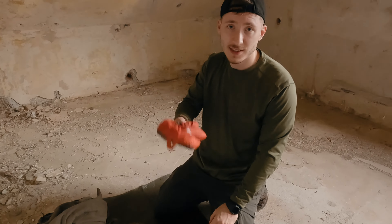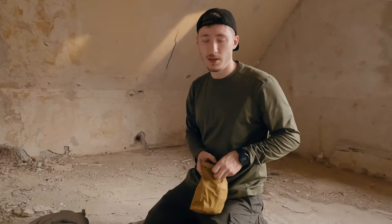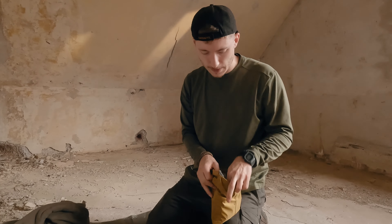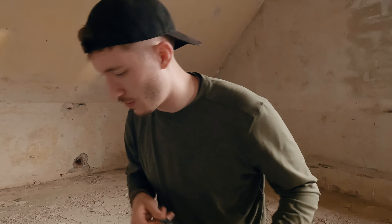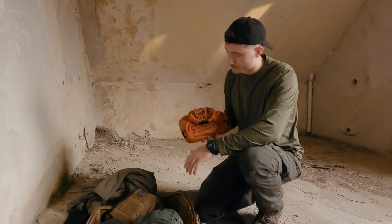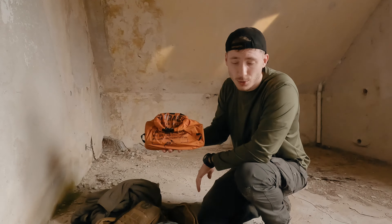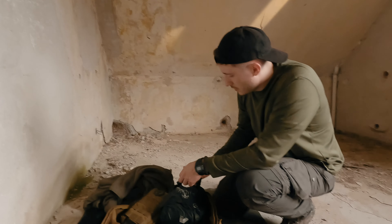Außerdem Hygienekit, Klopapier – Alarmstufe Rot, ihr wisst was ich meine. Dann habe ich immer gerne zusammen in einem mein tägliches Hygiene- und Erste-Hilfe-Kit. Hier ist sowas drin wie Zahnbürste, Zeckenzange, Pflaster, Rettungsdecke und sowas. Das natürlich immer individuell zusammenstellen, individuelle Medikamente reinpacken – ich habe zum Beispiel Ibuprofen dabei. Dann habe ich noch einen Trash-Bag, luftdicht verschließbar, damit alles wieder mit an den Müll kommt.